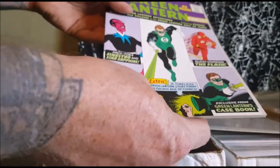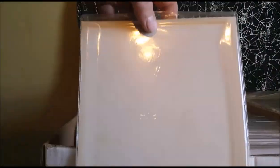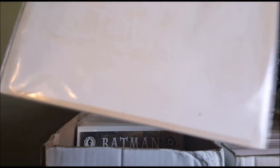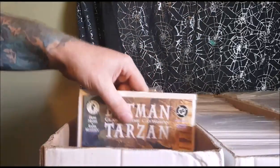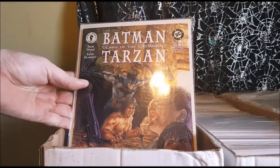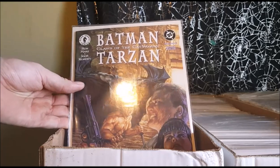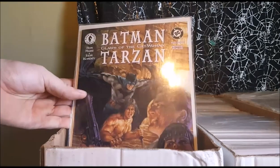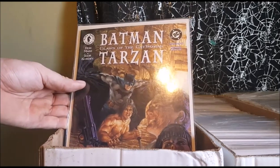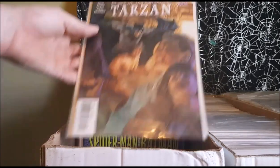Still in fairly good condition. As you can see, here's what acid from comic books does. That's why it's always good to put your comics in bags and boards. Keep them separate so the ink doesn't run off onto other comics. We've got Batman, Tarzan, Claws of the Catwoman from Ron Mars and Igor Kordy. It's a Dark Horse and DC collaboration. This is part three of four.